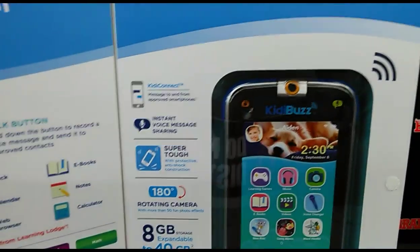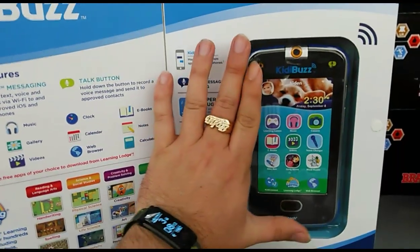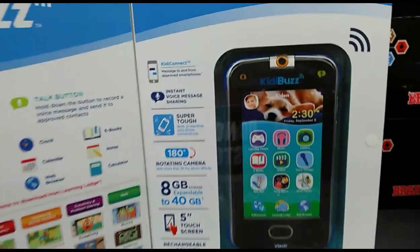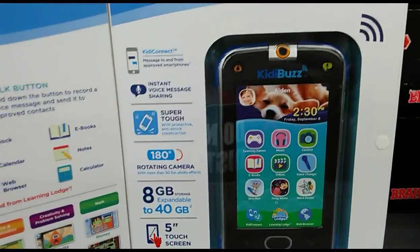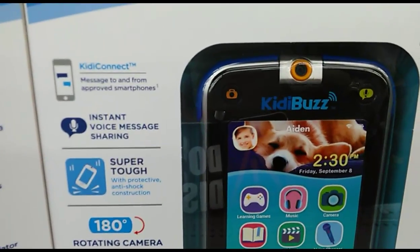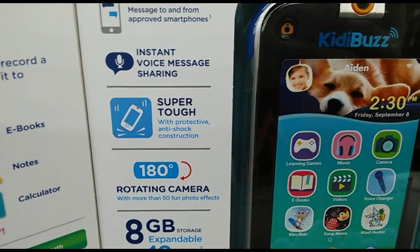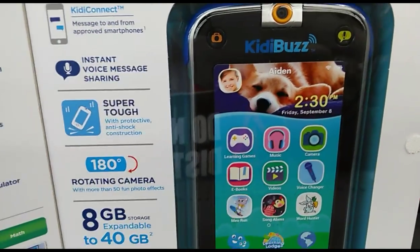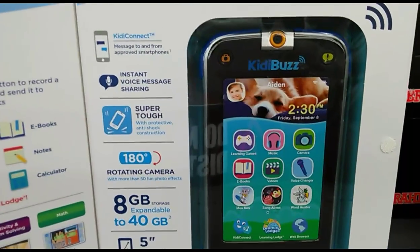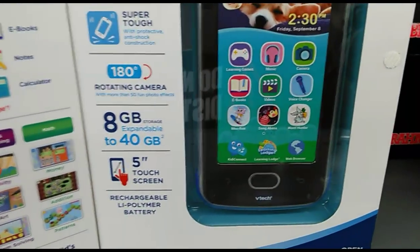Here's what the device looks like — it's a 5-inch display, so it's actually a pretty big phone, way bigger than my ZTE Grand X Max 2 even though the screen size is only 5 inches, because it comes with a lot of bezels. It's got instant voice messaging, sharing, super tough anti-shock construction, and a 180-degree rotating camera so they only need one camera.